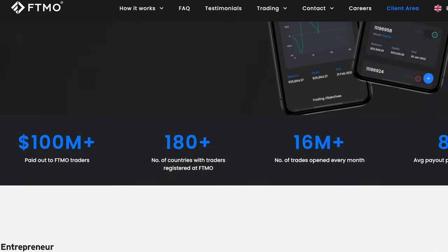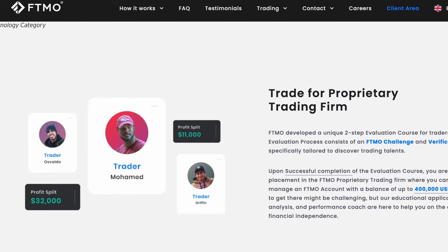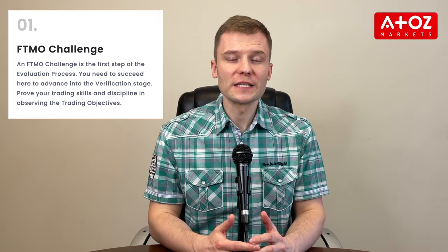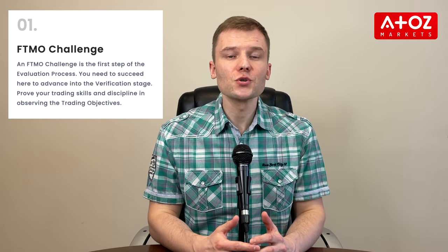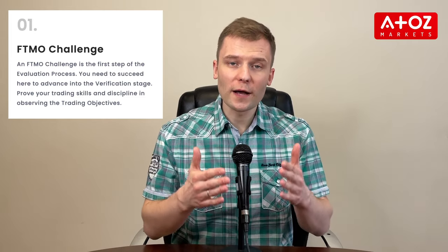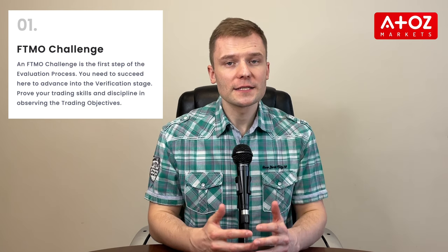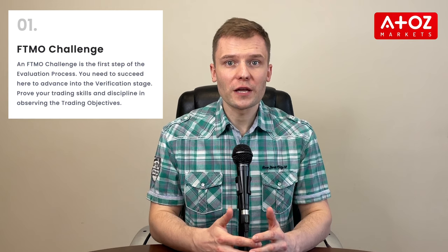Now let's have a look at FTMO's evaluation process. FTMO offers an opportunity for traders of all experience levels with their challenge and verification steps. In the challenge, you can start with a balance of between $10,000 and $200,000 and make a profit of $1,000 within 30 days, while adhering to predefined rules such as daily loss limits of up to $500 and overall loss limits of up to $1,000. On top of this, you need to trade for at least 10 days in order to pass this step.